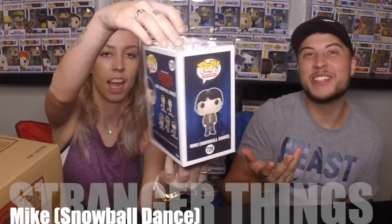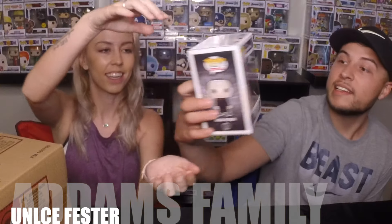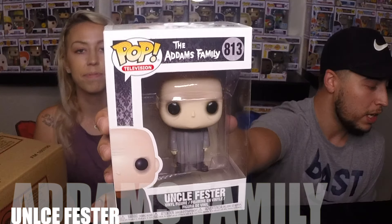We'll do one at a time. Could be anything. Oh — Mike. Okay, we already have this one, no big deal. We'll probably throw him on the website. But love Stranger Things, so at least we'll keep it. We do have Snowball, Eleven as well. Boom — oh, Uncle Fester! Sweet. I did not have him yet. Addams Family. That's a great one. He's pretty sweet. Love him.